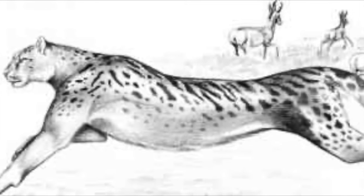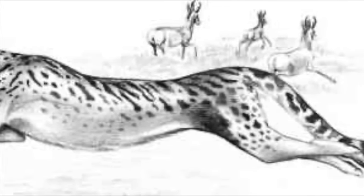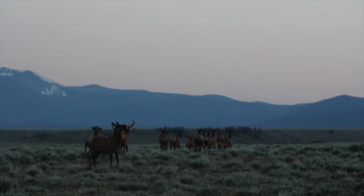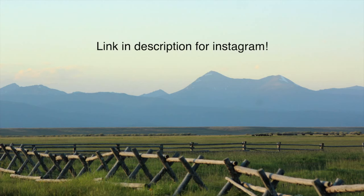Unfortunately, there just wasn't enough information in regards to the American cheetah — I would have loved to make it longer but I really just couldn't. I am now showing you photos I took in the magical land of Montana. I don't live there but I have visited it a few times. Make sure to like and subscribe and check out the Instagram. I'll see you on the next episode of NorthO2. See ya.